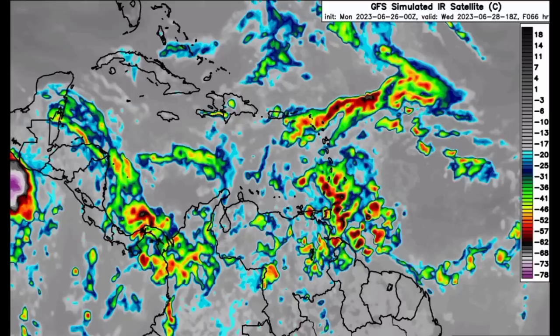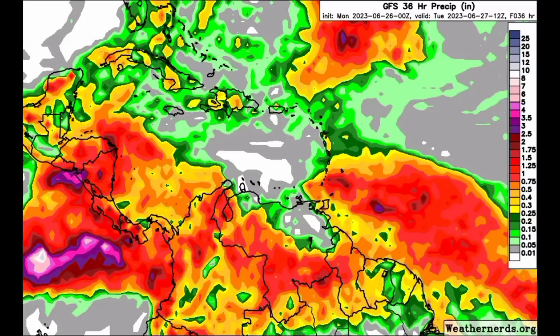I reiterate to not take any unnecessary risks and to take the necessary precautions in the event of heavy rainfall. Now let's go ahead and take a look at what the models are expecting in terms of rainfall. Starting with the GFS map — as this becomes more colorful, the rainfall expected is much higher. This goes out to tomorrow morning.